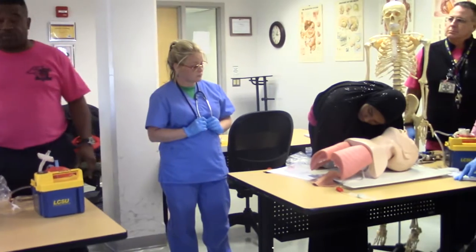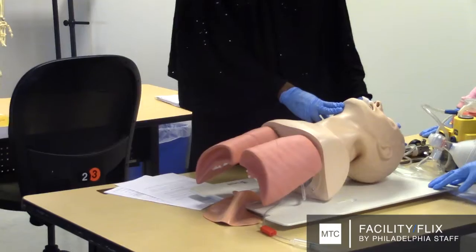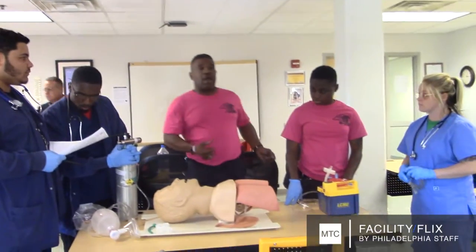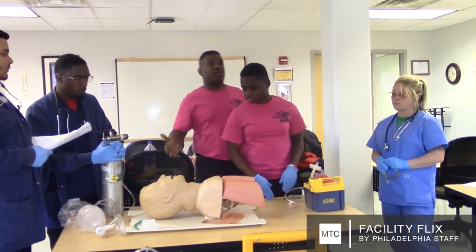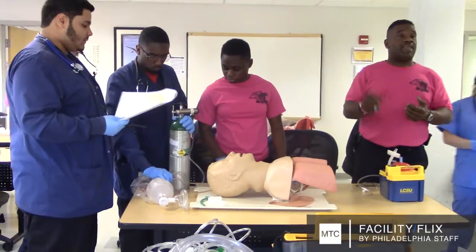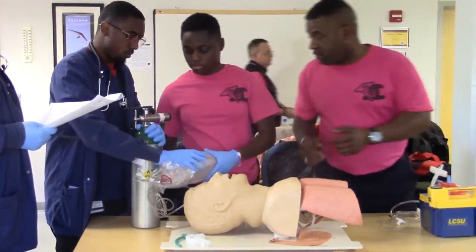Students at MTC's Philadelphia Job Corps Life Science Institute learn what it takes to save someone's life during an emergency. I'm going to ask Ms. Davis here to demonstrate how to properly use a bag valve mask. Valerie Davis is one of several students at the Philadelphia Job Corps enrolled in the Emergency Medical Technician, or EMT, program.